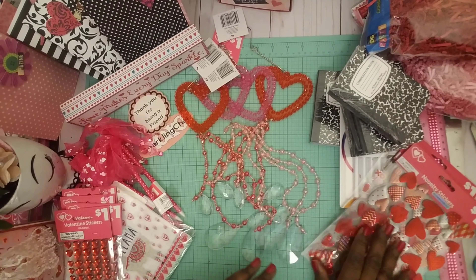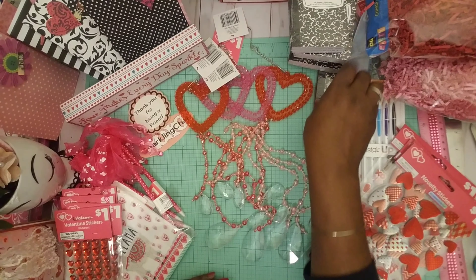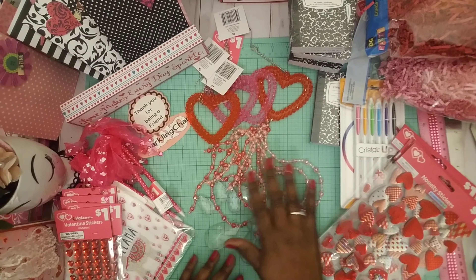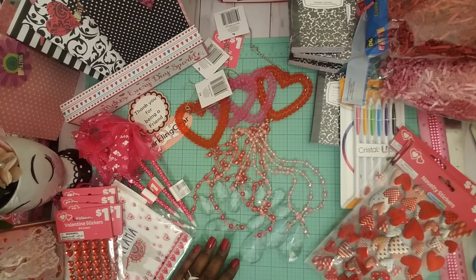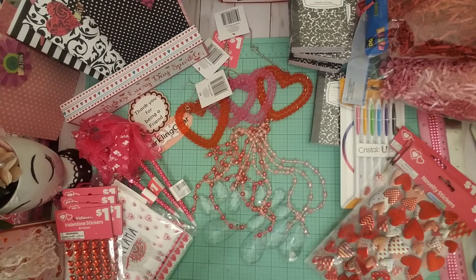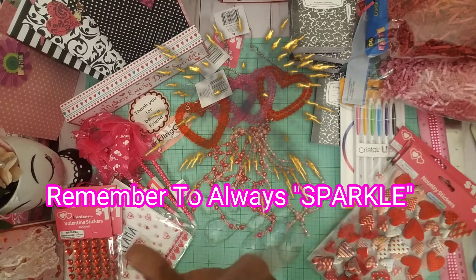Thank you guys for coming in and checking out my fabulous haul — I think this was a great haul, especially when you're looking for one thing and you actually find it. These heart chimes are gorgeous, and so are these cute little pens. That's it, guys! Thank you for stopping by. I'll see you in the next video — remember to always sparkle, bye now!